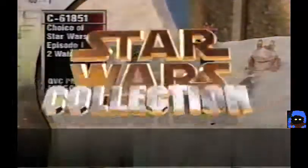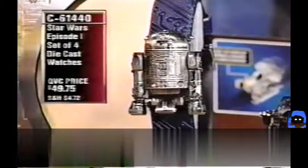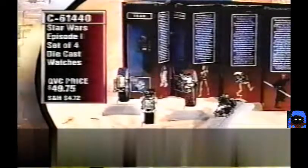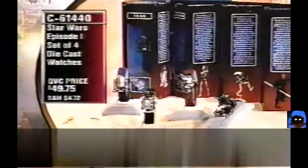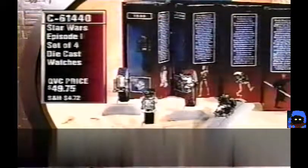Over 6,000 of the Episode I set of four die-cast watches have been ordered this weekend — R2-D2, Pit Droid, Battle Droid, and Darth Maul in the collectible box exclusive to QVC. $49.75, item C61440. They will ship on June 14th.